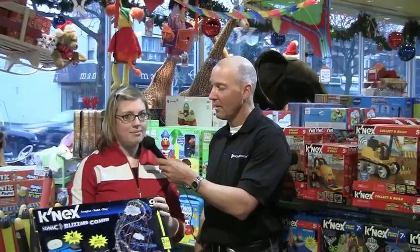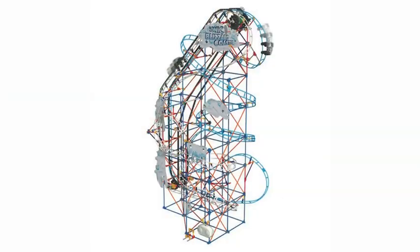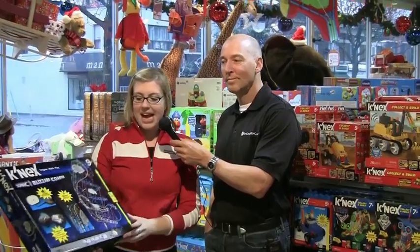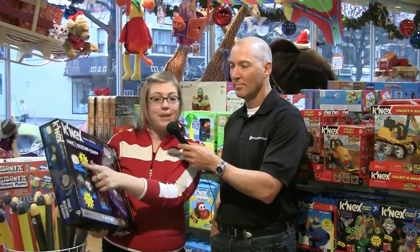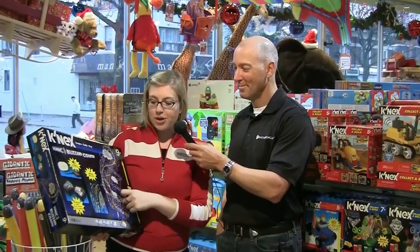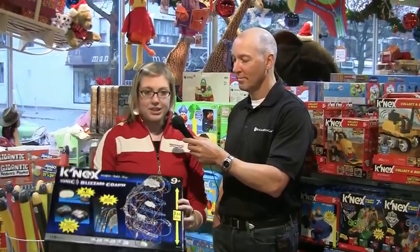K'nex is an awesome building toy, and this year we've got something that's going to trump anything. It's a three and a half foot roller coaster called the Sonic Blizzard Coaster, and along with a whole bunch of other little roller coasters that you can build, the masterpiece is the three and a half foot one. The neat thing about this is you can actually plug in your MP3 player and play sound through the speakers, so while you're rolling around on the roller coaster you can also be listening to your favorite music. It's an awesome building toy.